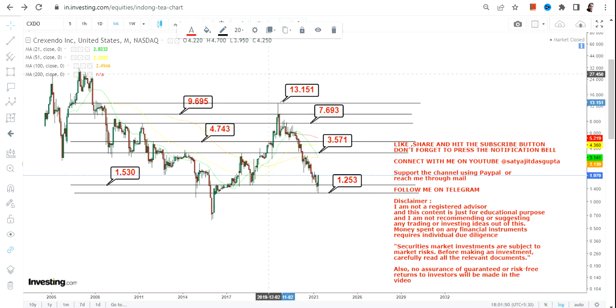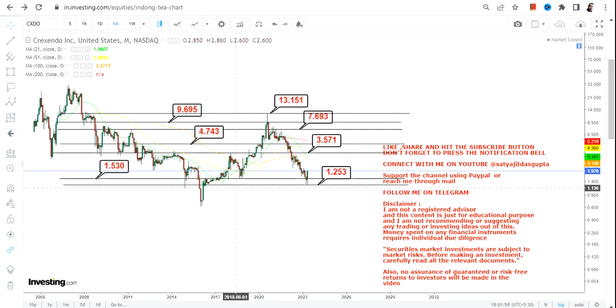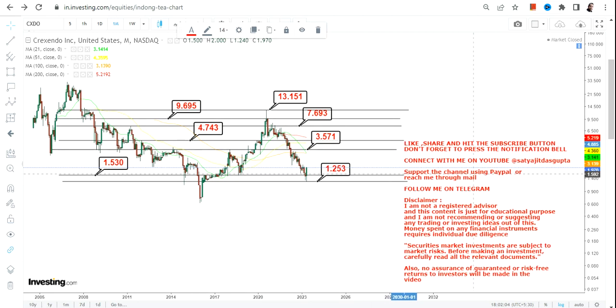After 3.57 and 4.74, we will move towards 7.7 and 9.7, and an extended target will be 13 dollars on the upside. This is how the trend looks right now, because the stock has already retested the lower end of the range, very near to the previous lows of 2015, so most of the longs are now out of the system.